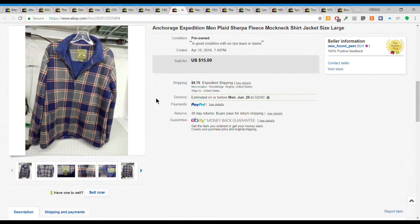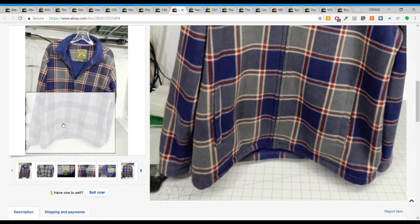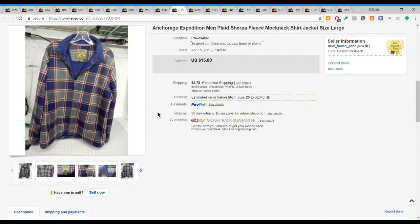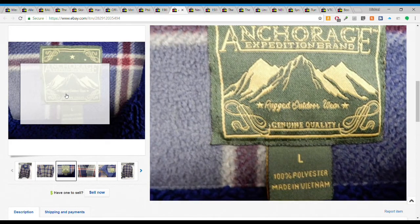Next we have this Anchorage Expedition plaid sherpa fleece, a little full-zip jacket. This sold fairly quickly. I got it for $2 or $3 and it sold for $15 plus $8.75 shipping. Pretty cool, size large.